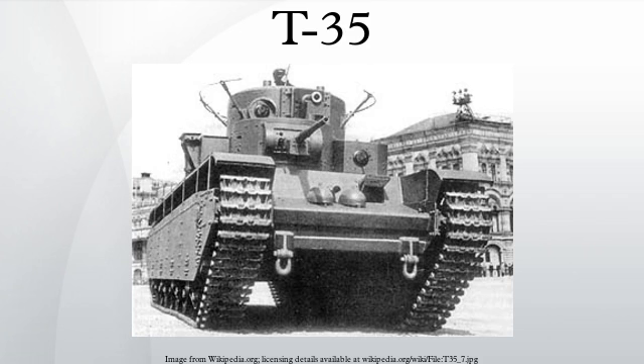Outwardly, it was large. But internally, the spaces were cramped with the fighting compartments separated from each other. Some of the turrets obscured the entrance hatches.